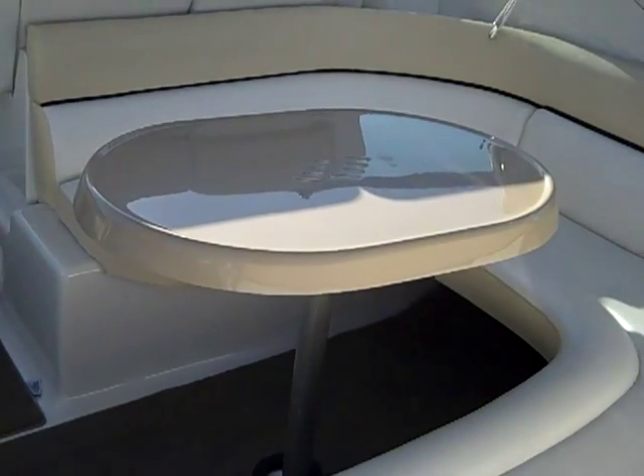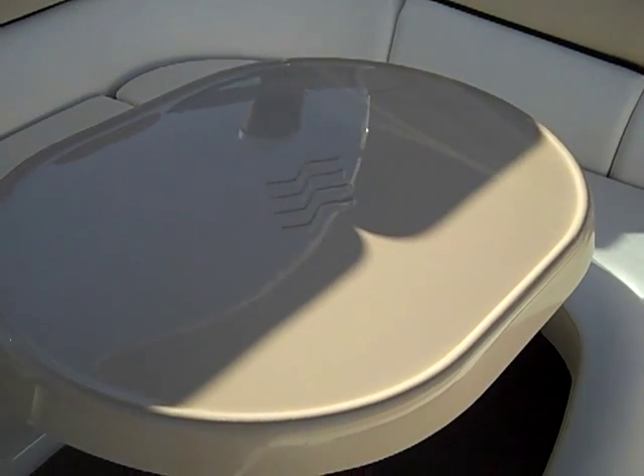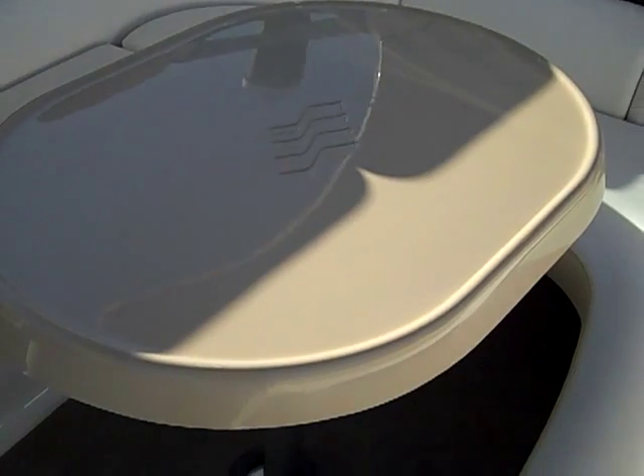Here you have a giant lounge seating in the aft of the boat, along with a table. That table collapses to become a big sun pad, all at the same level as the bench.